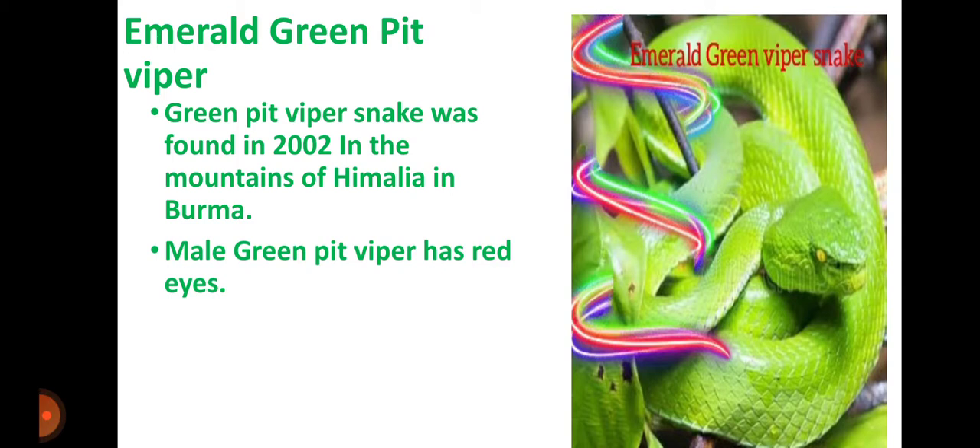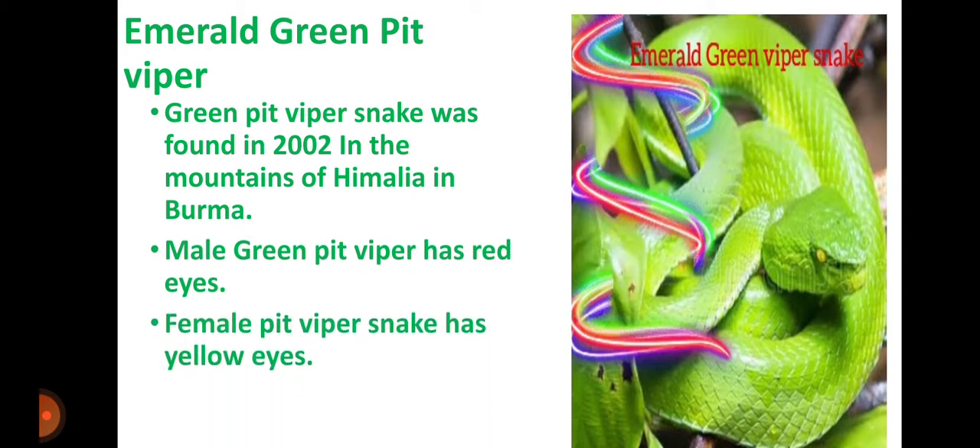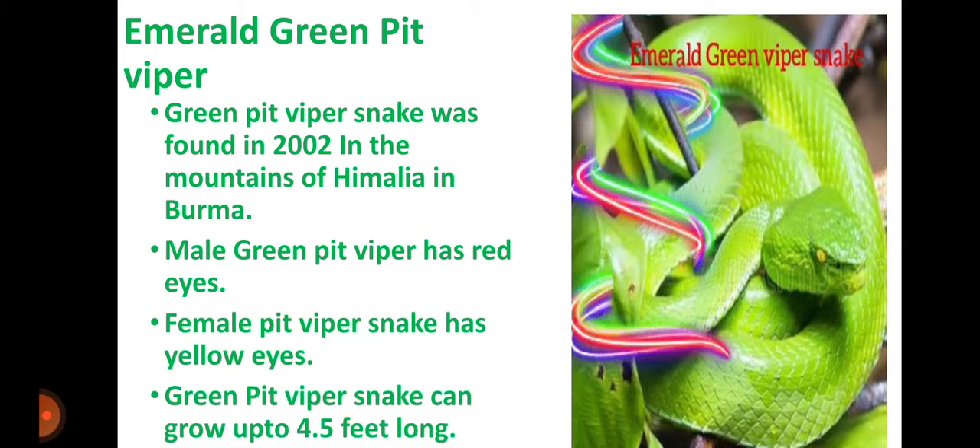Male Green Pit Viper Snake has red eyes. Female Pit Viper Snake has yellow eyes. Green Pit Viper Snake can grow up to 4.5 feet long.